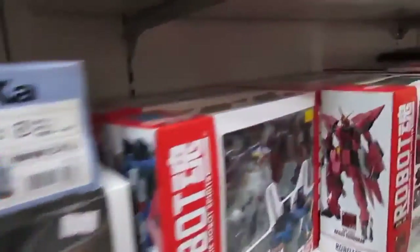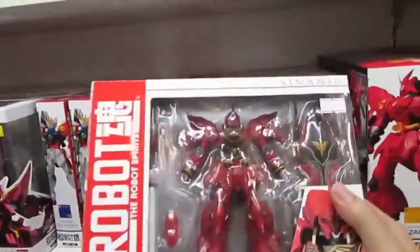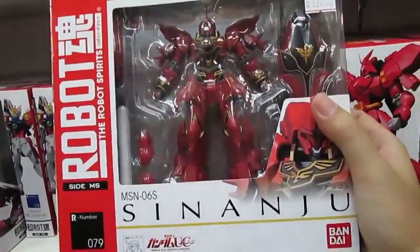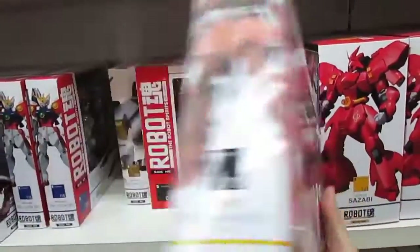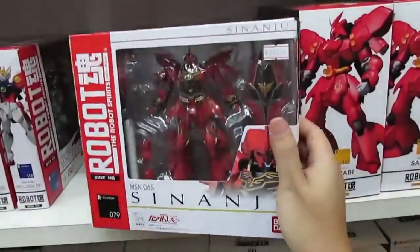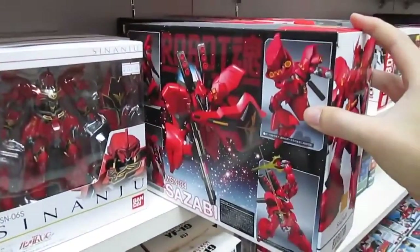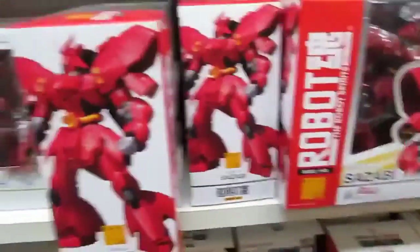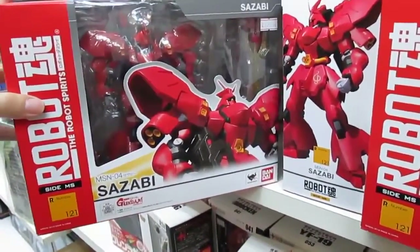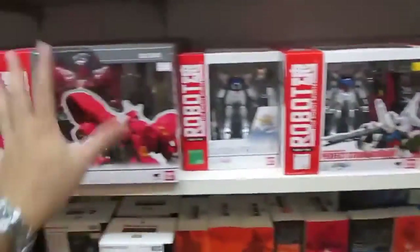We have the robot figures here, all done up already. There's a Sinanju here — quite expensive, 220 ringgit for such a small size, and you don't have the joy of building it yourself. It does look quite nice actually, but the size is just too small — it's high grade size. We have the Sazabi here as well — I already bought a high grade version. I'd rather take pleasure in actually building it. It's a totally different type of idea.